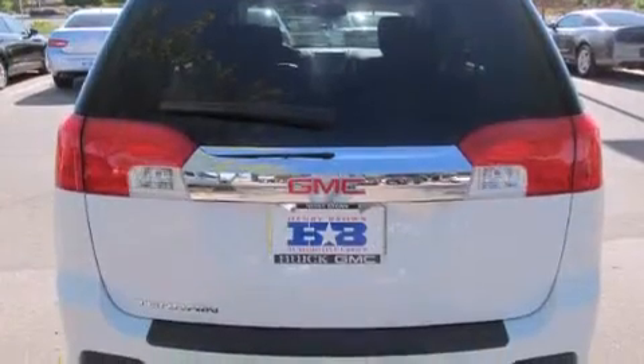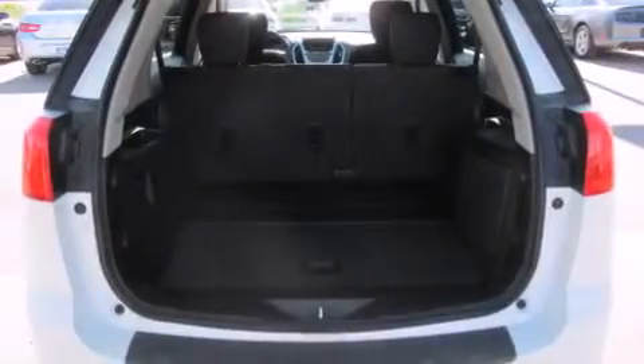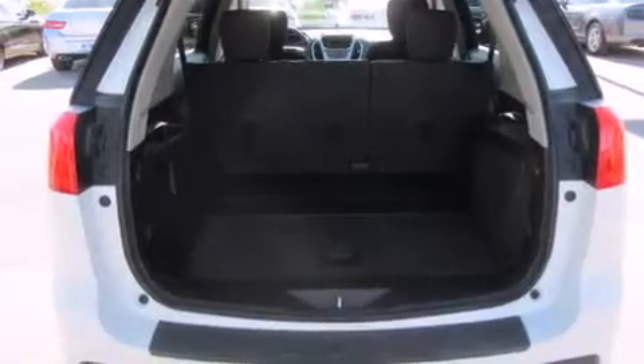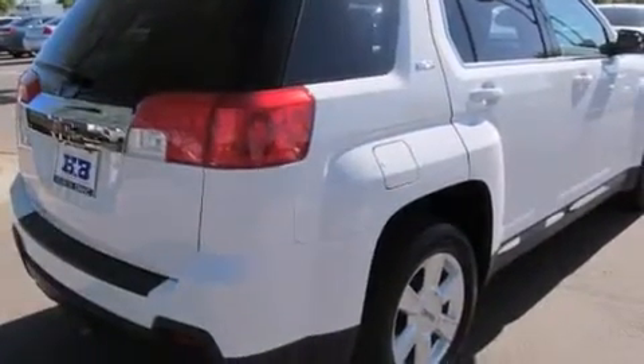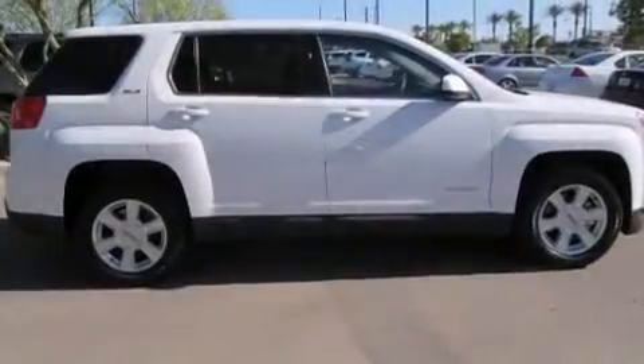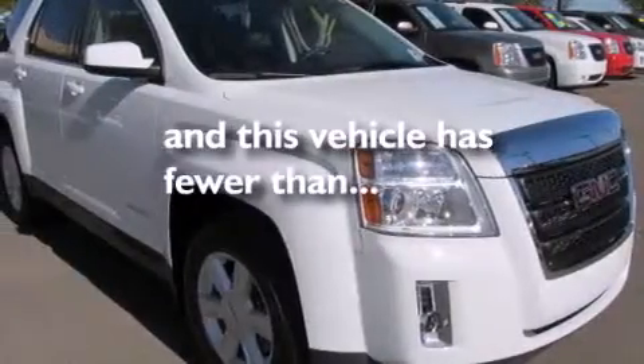Features include a low tire pressure indicator, alloy wheels, traction control and stability control systems, a CD player, a passenger side airbag, rear seat childproof door locks, a power driver seat, air conditioning, a folding second row, and this vehicle has less than 19,000 miles.